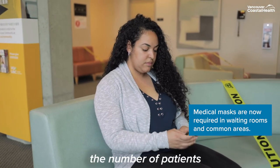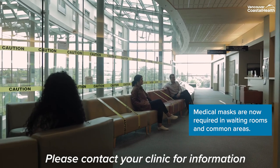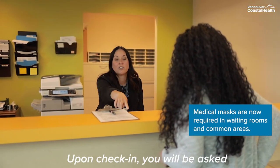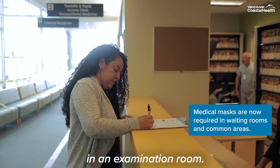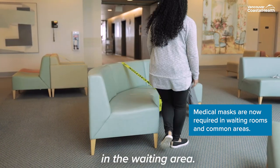We are limiting the number of patients in our waiting room at one time. Please contact your clinic for information on whether or not they would like you to arrive early for your appointment. Upon check-in, you will be asked some screening questions again. If you have COVID-19-like symptoms, you will be placed directly in an examination room. If you do not have symptoms, you will be asked to take a seat in the waiting area.